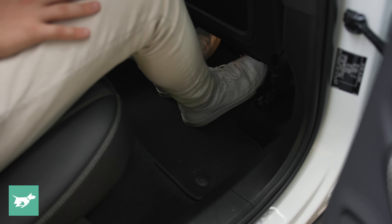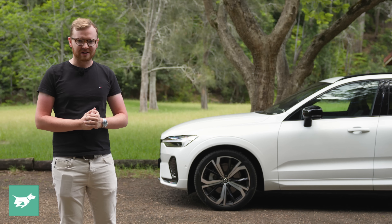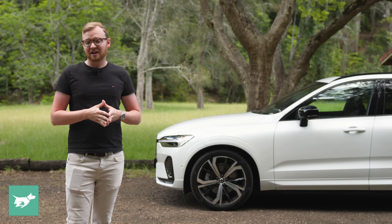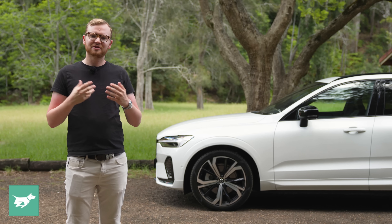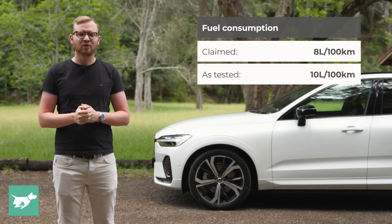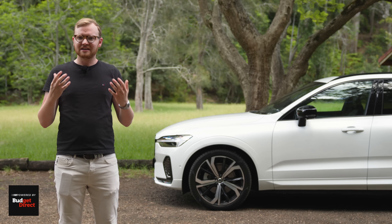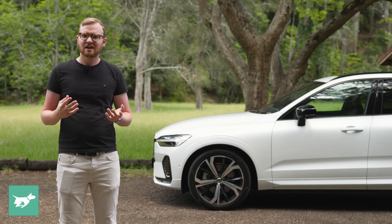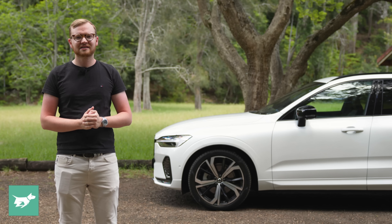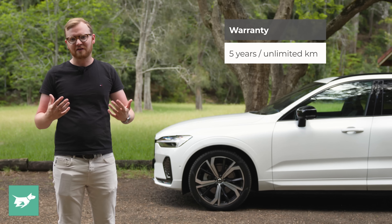Insurance on the XC60? In the last 12 months, the median Budget Direct customer spent $1,092 to comprehensively insure a new Volvo XC60. Everybody's situation varies, and your premium will vary based on things like where you live, how you garage the car, and your driving history. However, fuel consumption remains the one standout ownership cost. Neither the B5 nor the B6 petrol engines are particularly fuel efficient — both going to use around 10 litres per 100 kilometres in combined driving, and around 7.5 to 8 litres per 100 k's on the highway. This car no longer offers a diesel. There is an updated plug-in hybrid coming called the Recharge, but that's going to be even more expensive than this R-Design. The warranty on the XC60 is five years and unlimited kilometres.